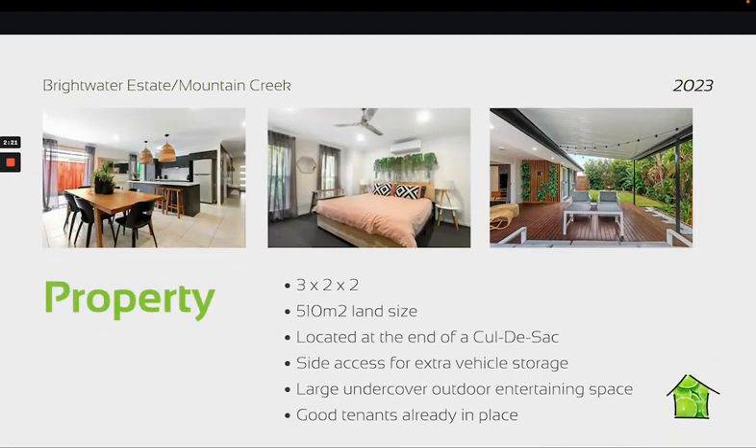The property itself is a great size for Doug — he didn't want anything too large, both from a land size or a property perspective. This one has three bedrooms, two bathrooms, and a double lock-up garage. It's 510 square meters, so large enough that it has a bit of gardening area, room to put in a pool if he wishes, and a side access area for some extra vehicle storage. There's also a beautiful large undercover outdoor entertaining area which seamlessly flows to the indoor space and kitchen.